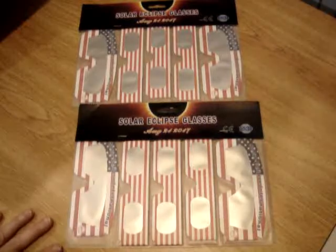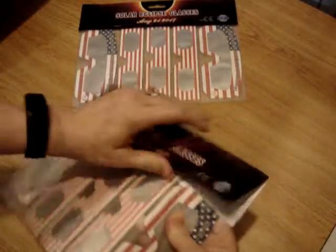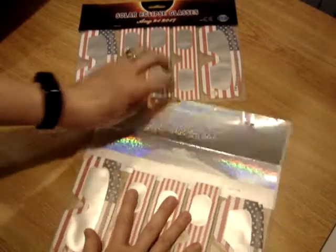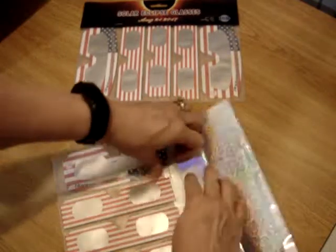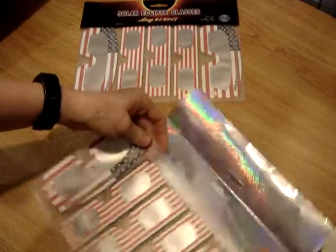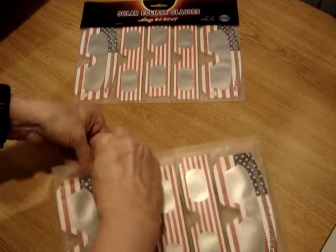What do you think is so great about these? Well, this material in here — and I'll open this one — this material keeps out all the harmful rays. You can't just stare at the sun directly with your naked eye. You have to have some kind of protection. These ones are made out of a material that will protect your eyes so that you can actually see the Solar Eclipse.